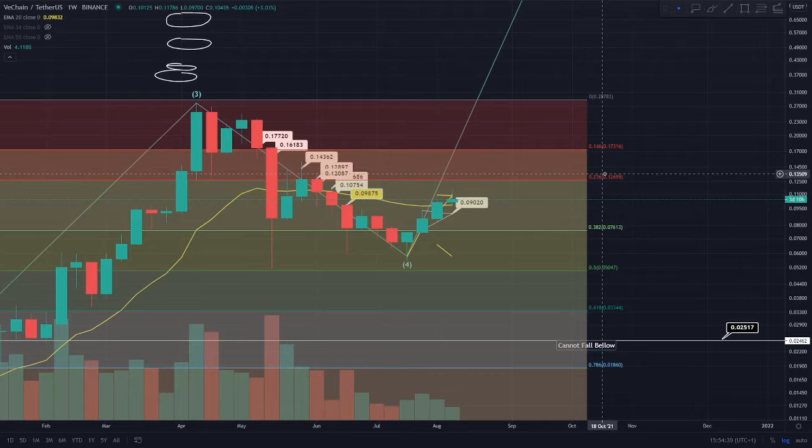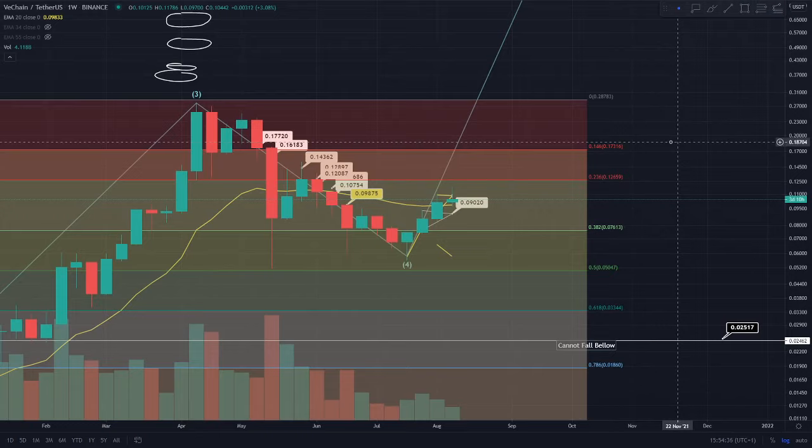Then we can start to have a look at how close we are to the 17 cent region. Thank you for watching this video — I really appreciate everyone's support. I'll do another VeChain update very shortly, probably tomorrow, and hopefully we'll be able to see where we've found the support level and if we can make a long trade towards 12.8 cents. Make sure to subscribe, follow us on Twitter and Instagram, join the Discord group, hit that bell notification, and have a great day.